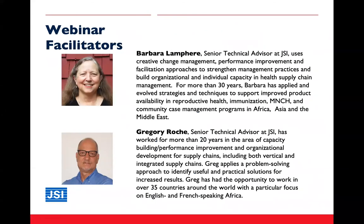This is our sixth and final webinar in the immunization supply chain leadership webinar series. We want to welcome anyone who is joining us for the first time and thank everyone for investing your time to learn more about supply chain leadership. I'm Barbara Lamphere, a senior technical advisor with JSI, working in supply chain and capacity building for more than 30 years across a variety of health programs, including immunization across a number of geographies.